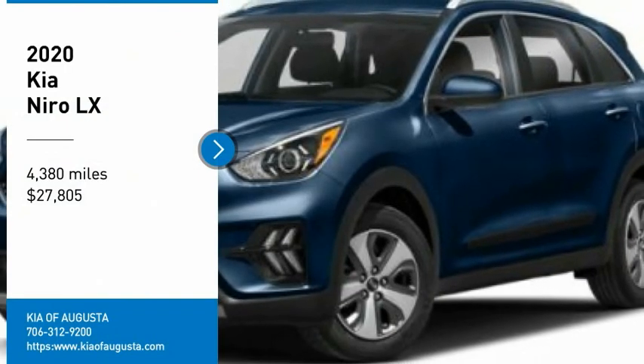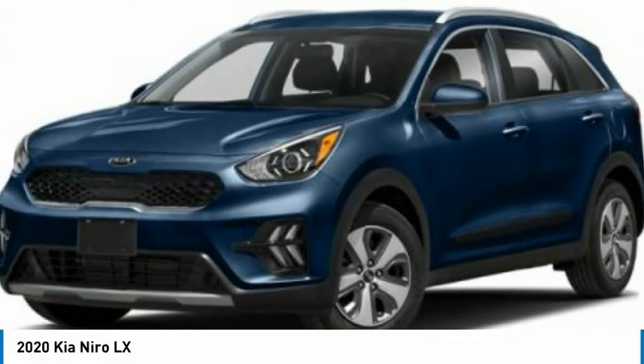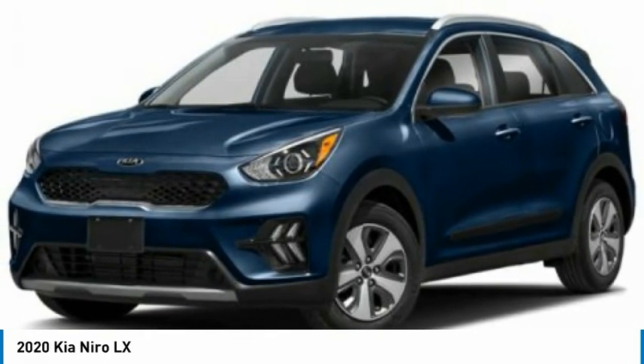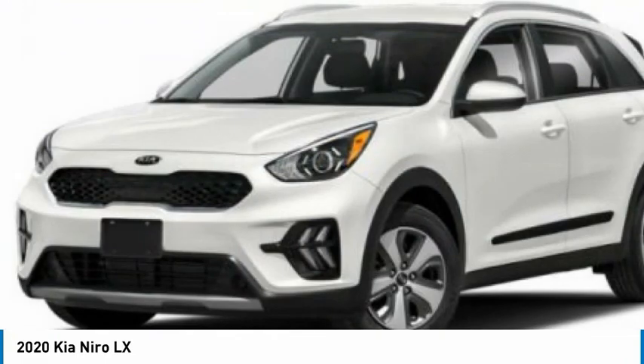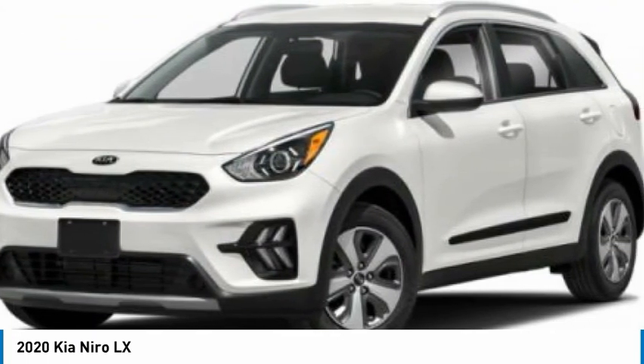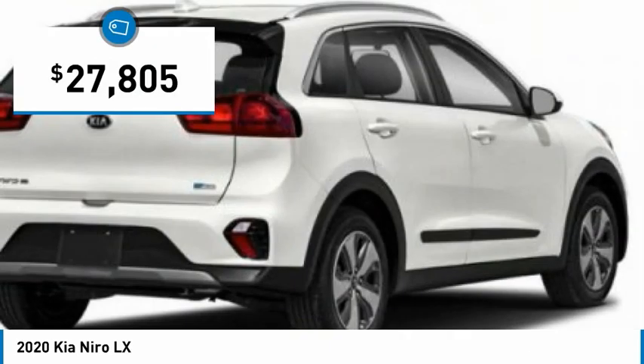Take a ride in the 2020 Niro. The Kia Niro provides functionality and fuel economy you would expect from a hybrid crossover. The roomy cabin and elevated seating let you know you're in a crossover vehicle. However, the fantastic miles-per-gallon rating reminds you that you're still in a hybrid, and it is priced below $30,000.